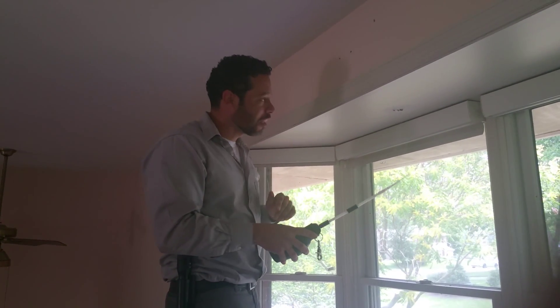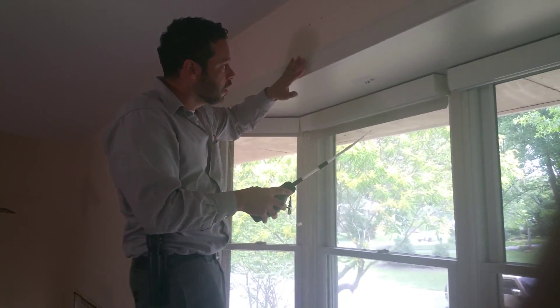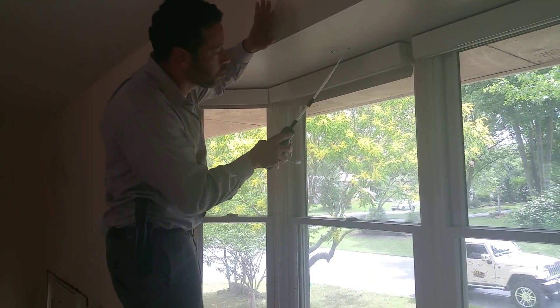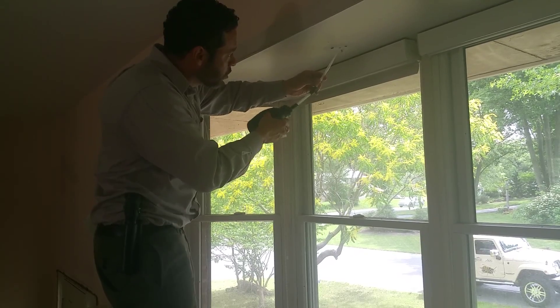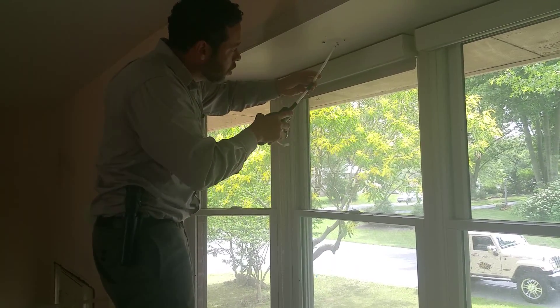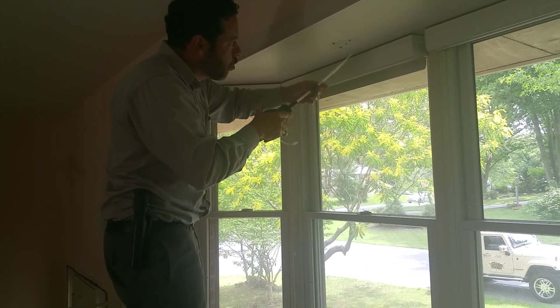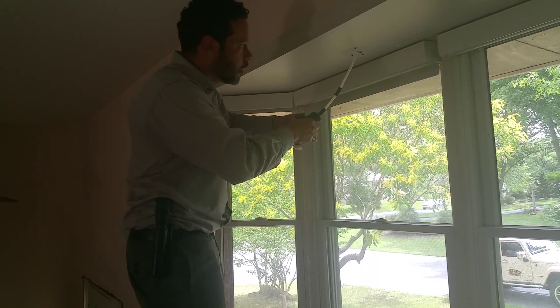I'm doing a carpenter ant treatment today. Found the nest in the windowsill here, made a little hole and now they're pouring out after we dust it. Dust a little more into the void — it blows in as a light fluffy powder and it kind of overtakes it, just as if you're blowing smoke into the void.